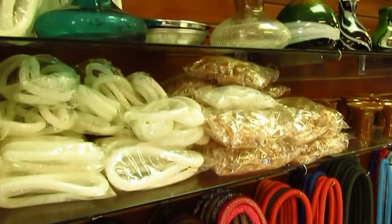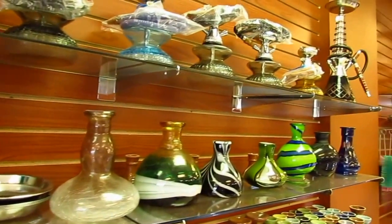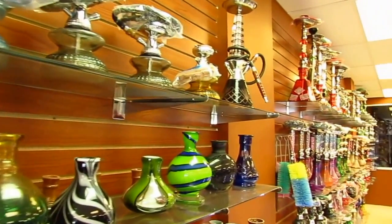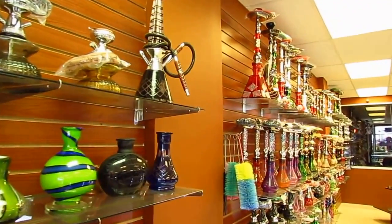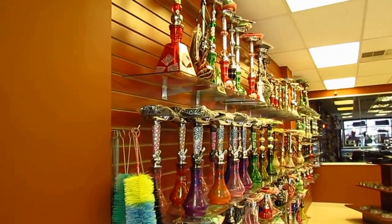Now we have one of the largest selections in hookahs and hookah accessories, starting with hookahs from K&M, Sahara, Maya, Egyptian hookah, Turkish hookah, and USA hookah — one of the largest selections of hookahs.